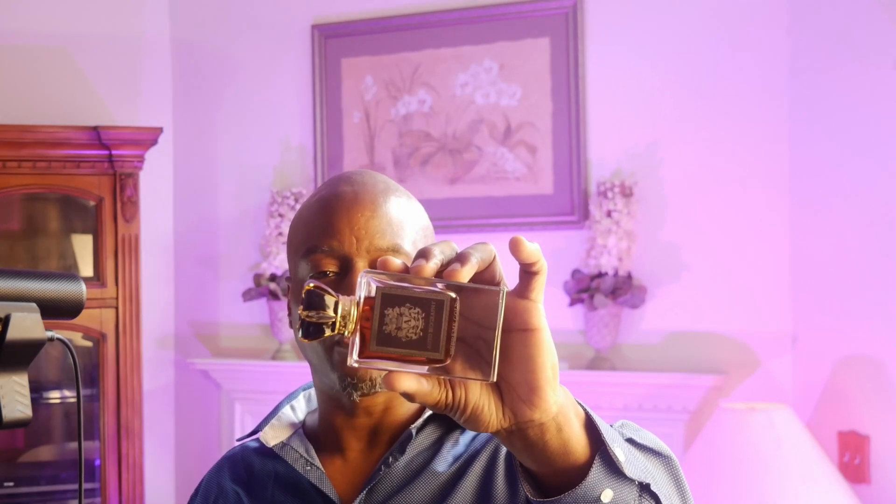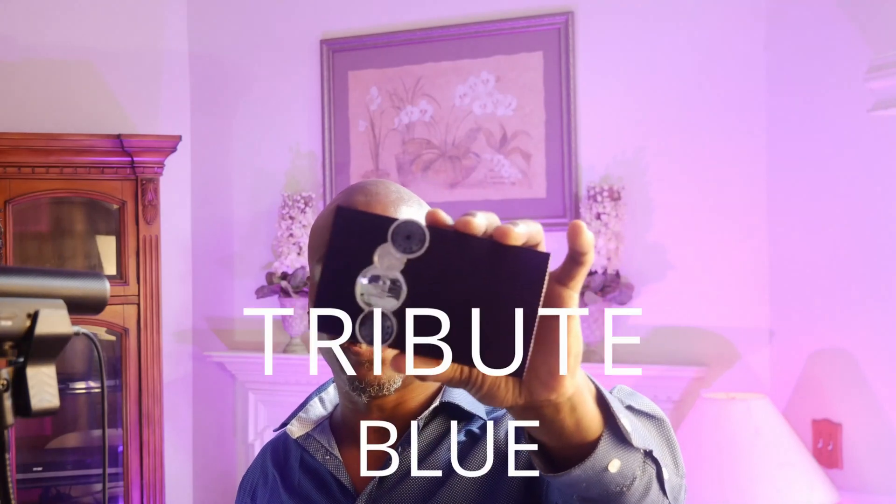That is Supreme Gold from the Autobiography line. Now kicking this list off at number 10 — this is one of those fragrances I really don't understand why you haven't gotten your hands on it. Go check out profumo.net; at one time this was rated 9.6. You can get it for about $35 — a nice summer spring scent — and that fragrance is coming from the house of Aphenon: Tribute Blue.